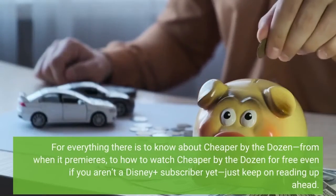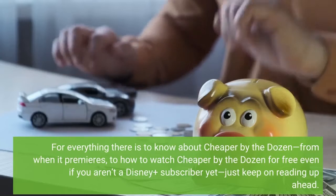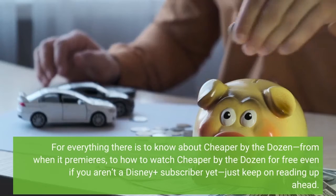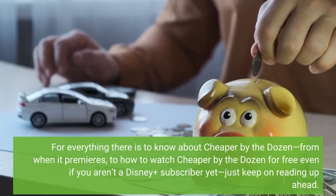For everything there is to know about Cheaper by the Dozen — from when it premieres, to how to watch Cheaper by the Dozen for free even if you aren't a Disney Plus subscriber yet — just keep on reading up ahead.